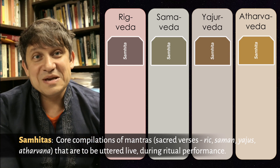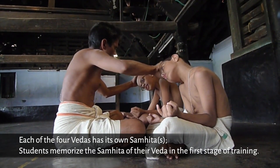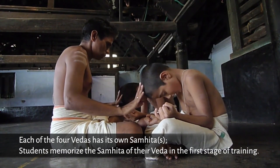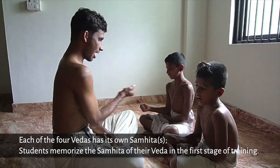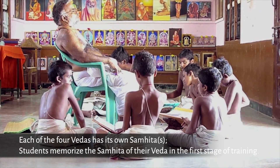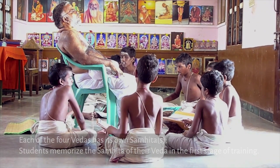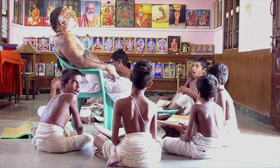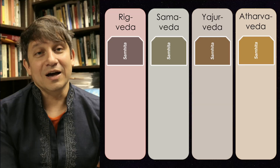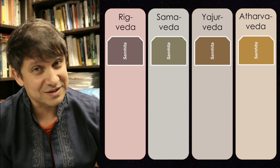Think of the Samhitas like a book of lyrics. Each Veda has its own core Samhita, and it's the first thing students are taught to learn by heart, starting at the age of six or eight. Everyone in Vedic school has to learn their Samhita. Mistakes in pronunciation are not tolerated, because any error at all when reciting the mantra will cause the whole ritual to collapse — and it could actually have a harmful effect rather than a positive one.